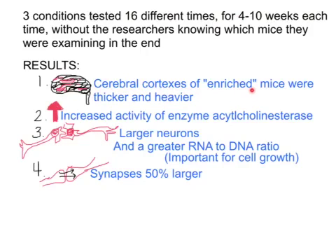The results show that the cerebral cortexes — the outside section of the brain responsible for responding to experiences, movement, memory, learning, and sensory input such as sights, sounds, and tastes — that part was thicker and heavier in the enriched rats.